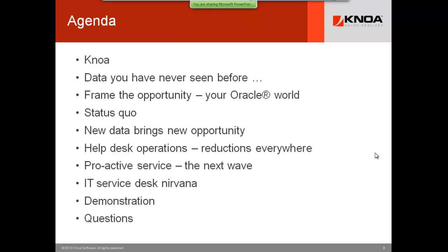The agenda today is as follows: we're going to talk briefly about NOAA, share a view towards data you have never seen before that really powers these savings. The question becomes what can you enable to take 10 to 20% off the operating expense of your help desk? That's a big claim.